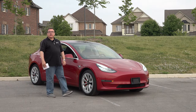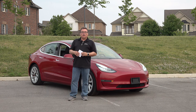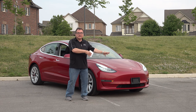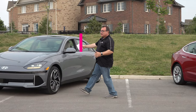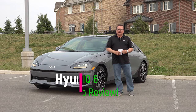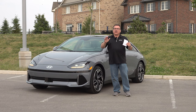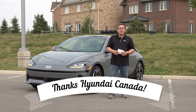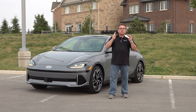Welcome to this edition of the EV Revolution Show. My name is Kenneth Bocoria, host, and I'm here today to do a follow-up on an EV — not that electric vehicle, but this one over here. Yes, this is a follow-up episode for the 2023 Hyundai Ioniq 6. I want to thank Hyundai Canada for allowing me the use of this press vehicle for an unprecedented three weeks.